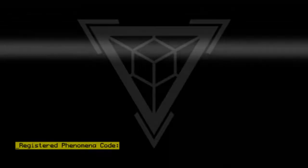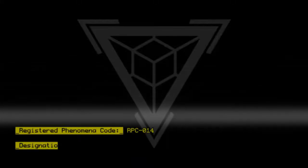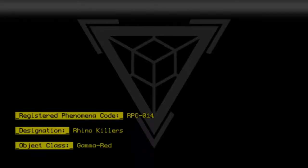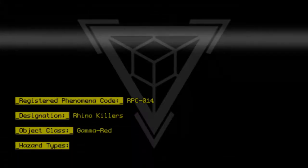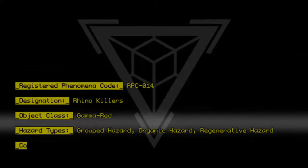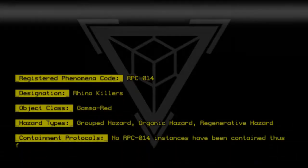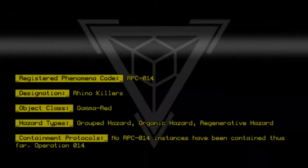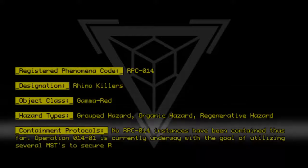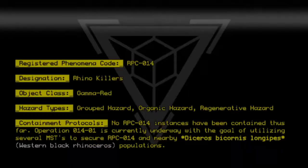Registered Phenomena Code RPC-014. Designation: Rhino Killers. Object Class: Gamma Red. Hazard Types: Grouped Hazard, Organic Hazard, Regenerative Hazard. Containment Protocols: No RPC-014 instances have been contained thus far. Operation 014-01 is currently underway with the goal of utilizing several MSTs to secure RPC-014 and nearby Diceros Bicornis Longipes, Western Black Rhinoceros populations.